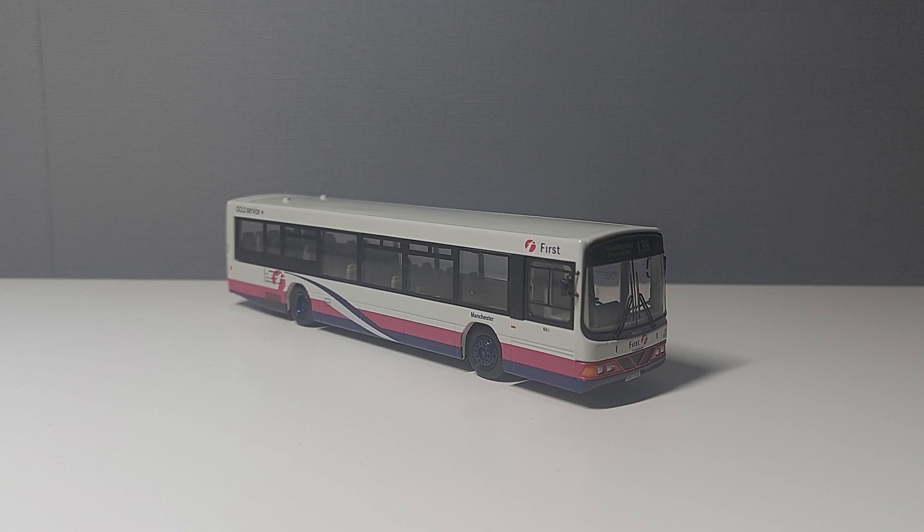I highly recommend this one — it's a conventional First Bus Wright Renown Volvo, so if you want basically an almost plain one, this is the model you want. I'll give this one a strong 8.5 out of 10. It's not my favourite bus in my collection without a doubt, but it's still pretty nice to have — one of only three First buses I own as of today. I'm very happy to have it, especially with a slightly familiar route.